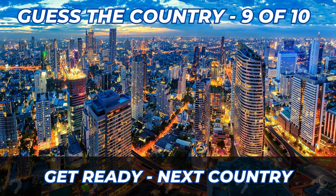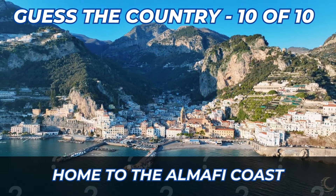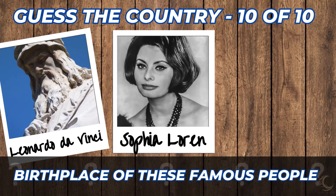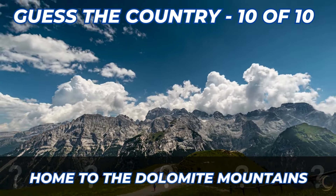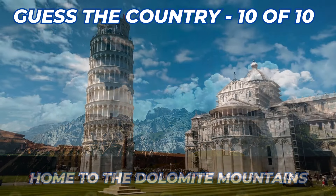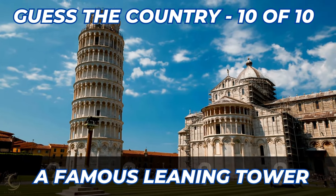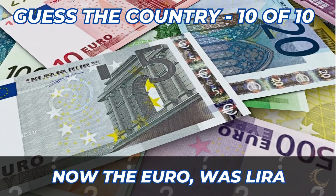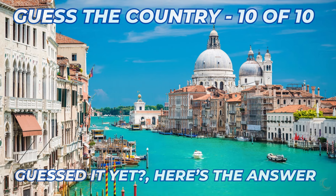Here are the clues for the next country. Home to the Amalfi Coast. The birthplace of these famous people. The Dolomite Mountains. A very famous leaning tower. Now uses the Euro, but previously the Lira. Here's the answer — it's Italy.